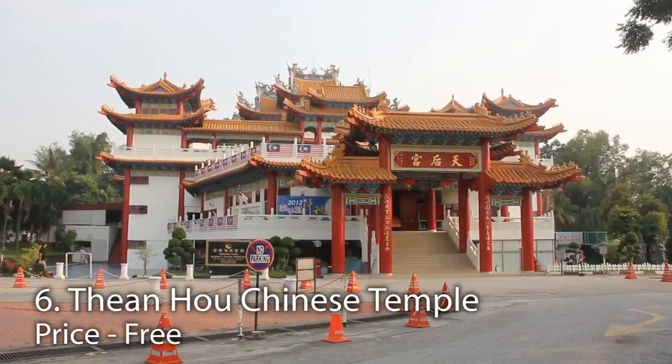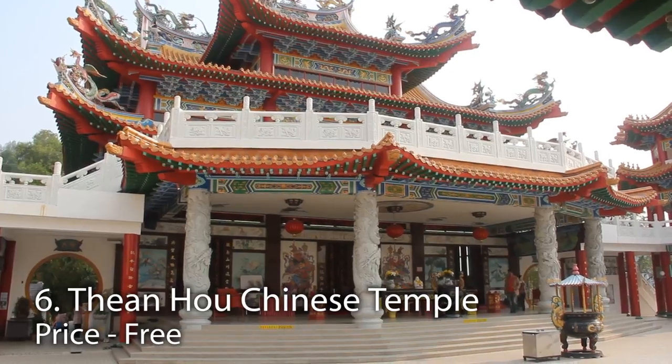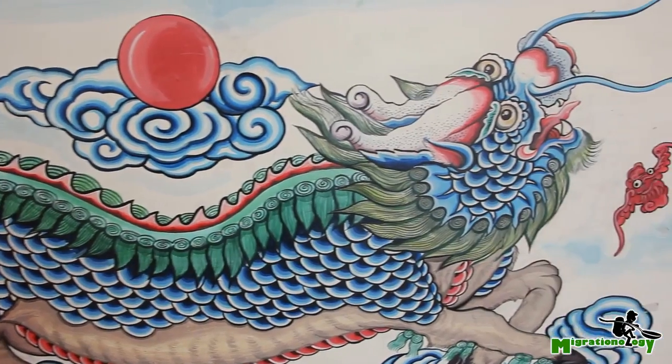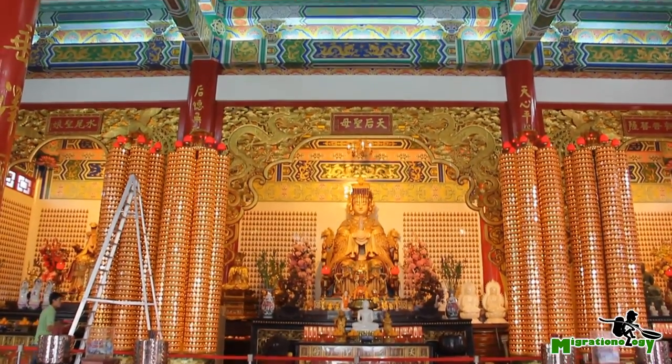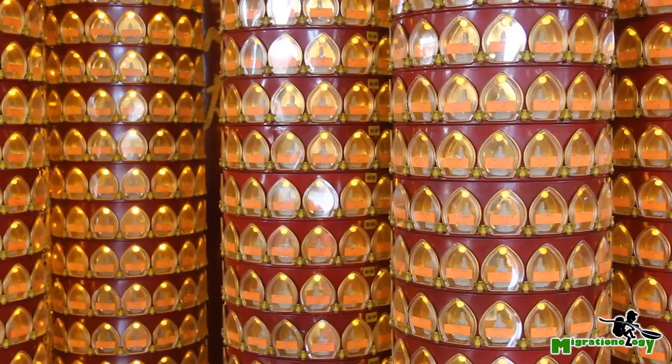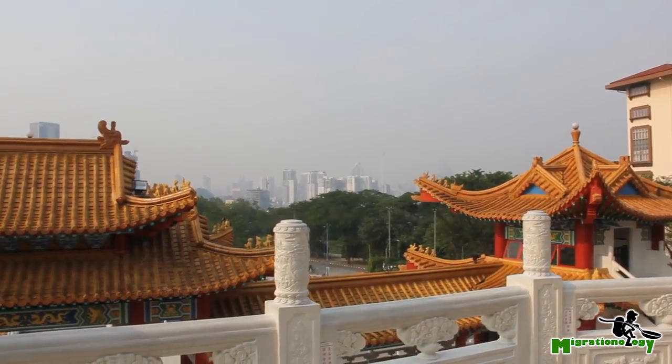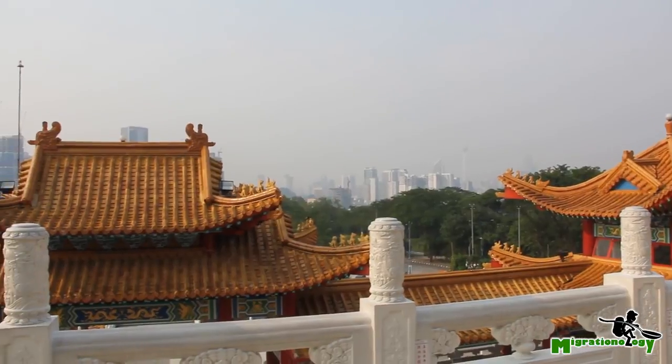Number six is the Tianhao Chinese Temple, built by the Hainanese community in KL. The Taoist temple is dedicated to the Tianhao goddess, or the Heavenly Mother. The temple was built on the side of a hill, so you have this huge Chinese temple with a view of Kuala Lumpur on the other side.